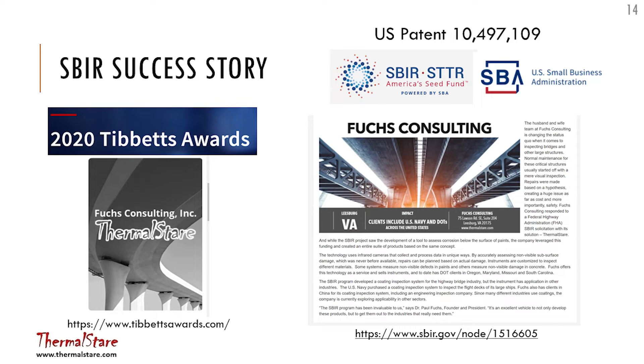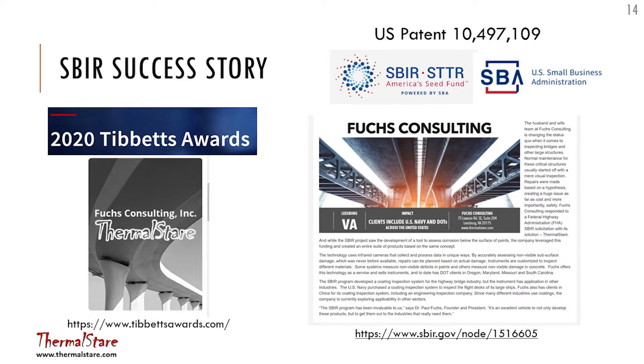This is a transient method, different from conventional thermography, and it was pretty successful. The SBIR program won an award as an SBIR success story and also a Tibbetts Award, given across all government agencies to the best SBIR programs. This project developed two technologies: one looks at defects under coatings, and we modified it to look at delaminations in bridge decks. The bridge deck delamination technology was also awarded a patent.